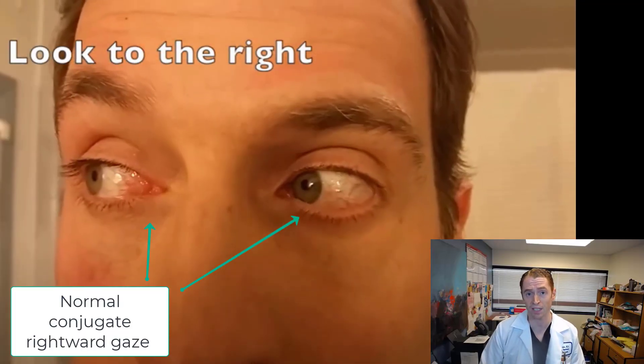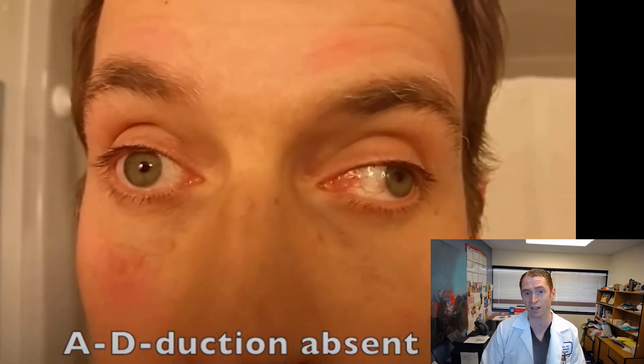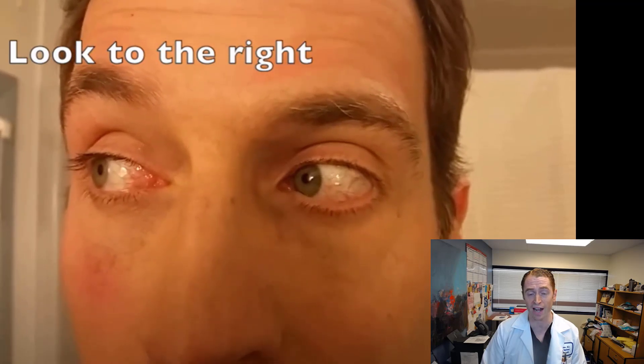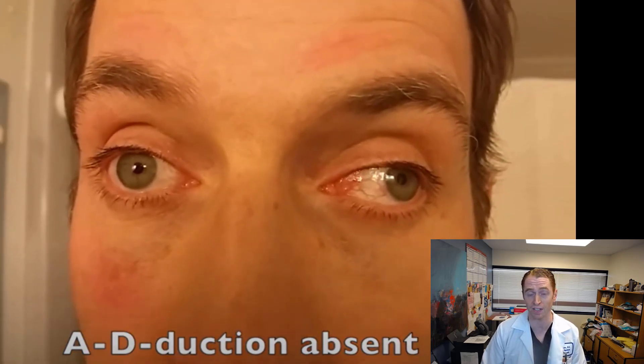This gentleman has a right internuclear ophthalmoplegia. As he looks to the right, the eyes move together and he has no symptoms. But when he looks to the left, the left eye moves normally — it abducts, looking towards the ear on the same side — but the right eye fails to adduct, in other words look towards the nose, so he experiences double vision.